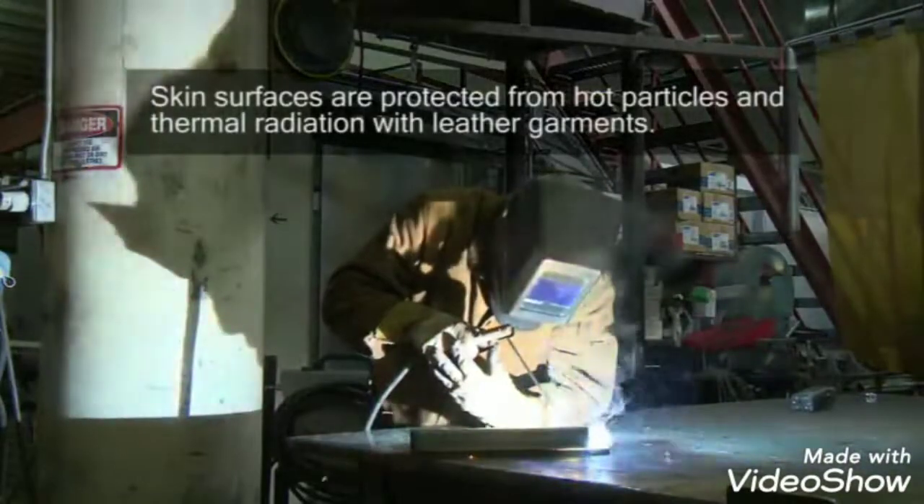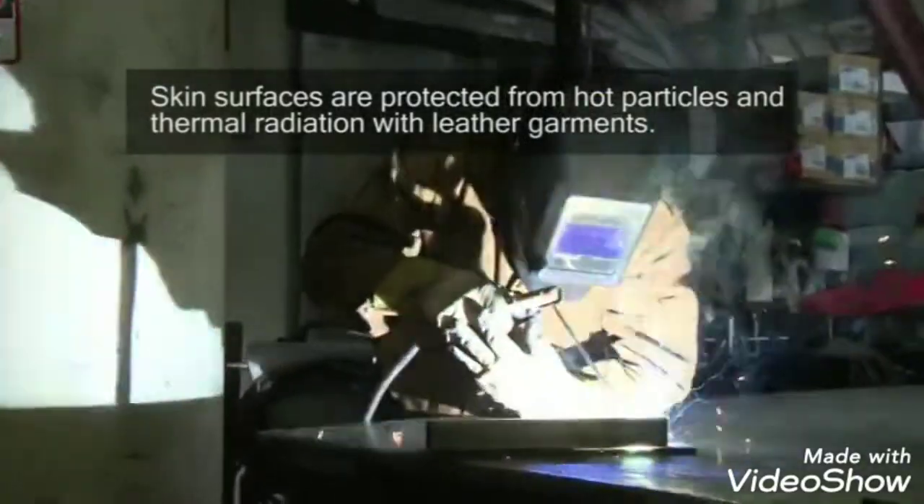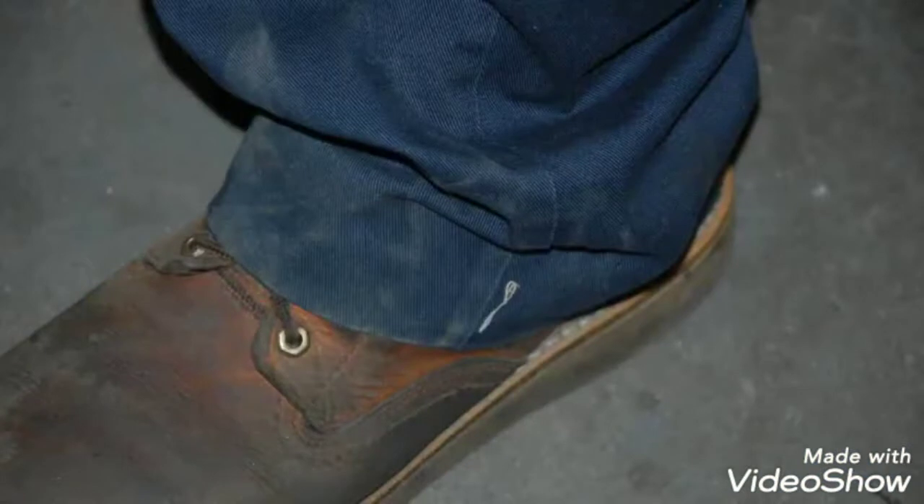Skin surfaces are protected from hot particles and thermal radiation with leather garments, gloves, a leather jacket, and sometimes chaps. The pants or coveralls worn under the leather should not have cuffs, which can catch hot particles and burn.